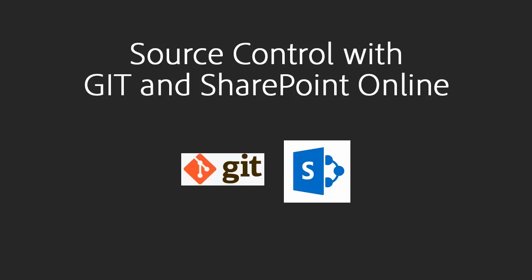Two platforms are growing in popularity today: Git and SharePoint Online. RoboHelp supports both.